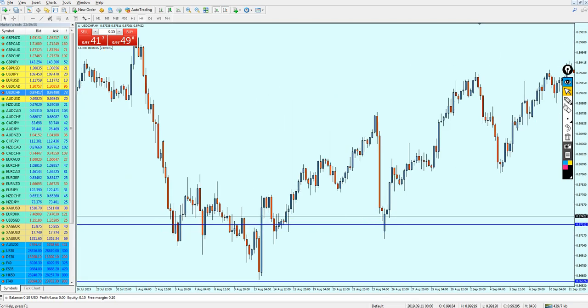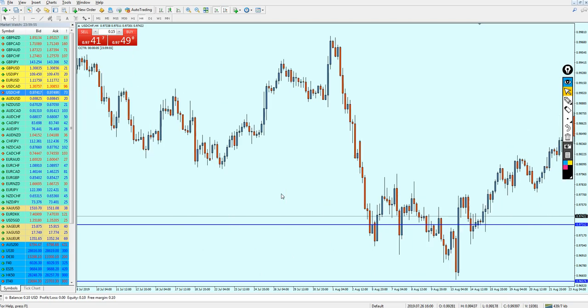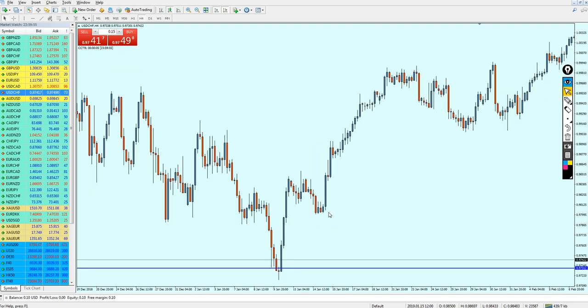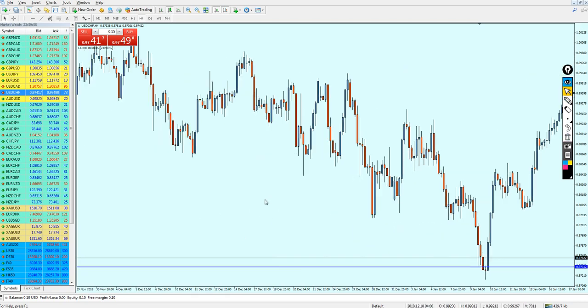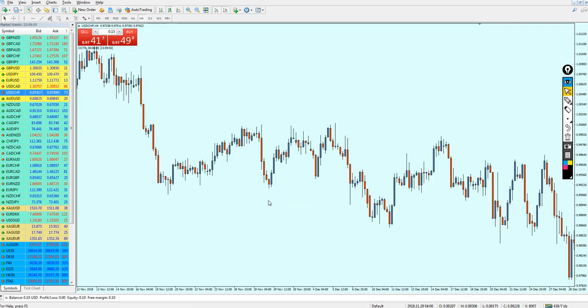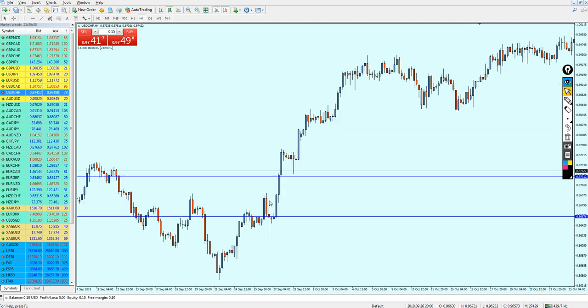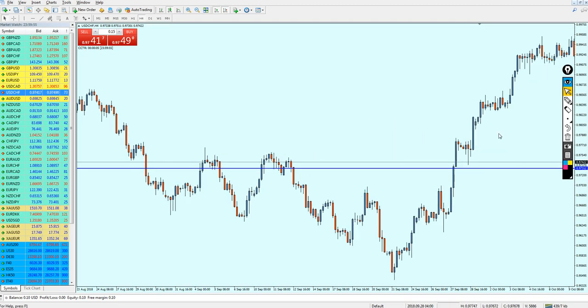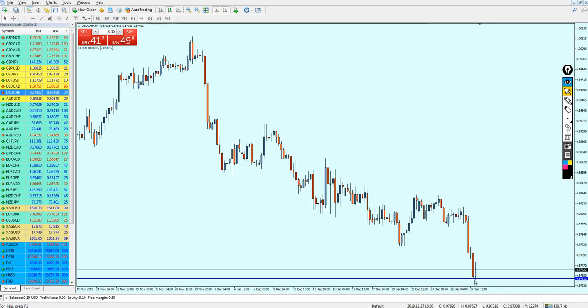Let me delete this line and look to the left to see if the same level was acting as a strong support. We can see attempt number two and attempt number one of the support. Going further left — absolutely, that is what I'm looking for. This level was actually strong as a key support level, changing the whole direction of the trend. The level is around 0.97312, and we can see it was almost touching the same support level right here as well.